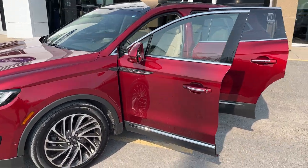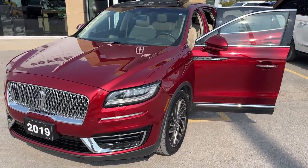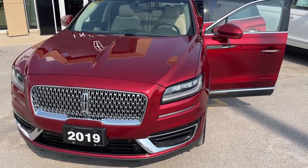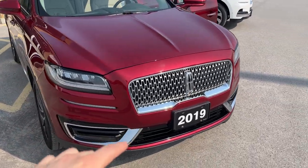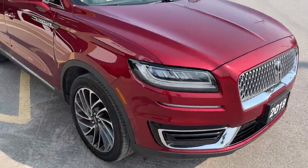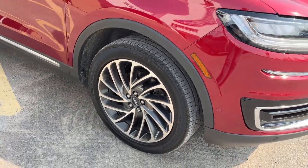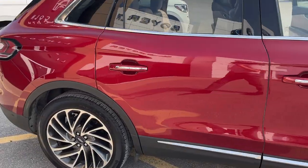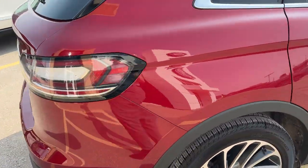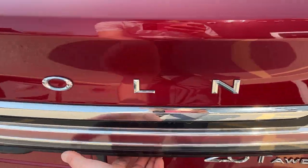2019 Lincoln Nautilus Reserve all-wheel drive. This one is in the ruby red metallic color with the tinted clear coat. It has the Lincoln Nautilus technology package, so you get those front parking sensors. You're rolling on 20-inch machined aluminum alloy wheels with Continental tires. It's powered by the 2-liter EcoBoost engine, so it's going to be great on fuel. Coming around to the back, you also have your reverse parking sensors and reverse camera.